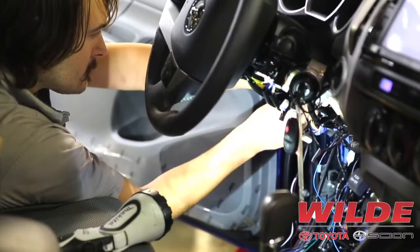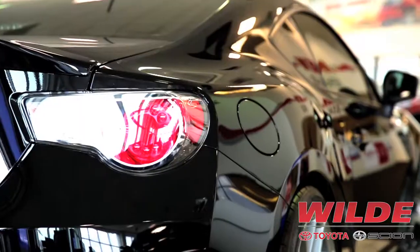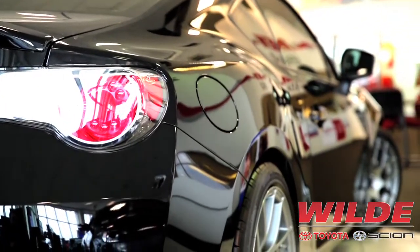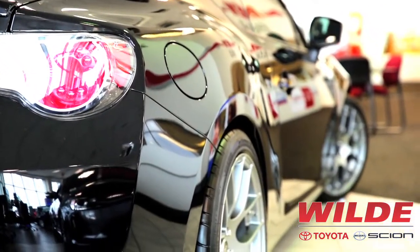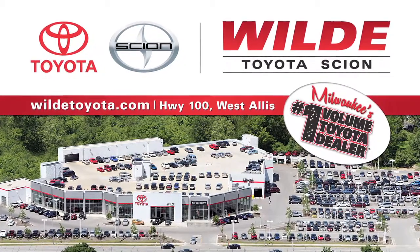We have dedicated accessory technicians that have years of experience in the OEM and aftermarket fields. So when you bring your car or truck here, you can be reassured that your car will be done right. Stop in and visit our accessory department or check out our website to see what we offer for your vehicle.